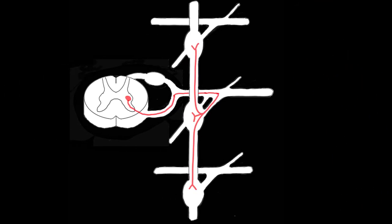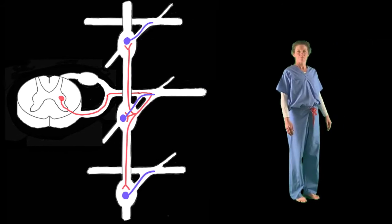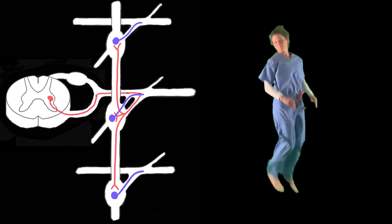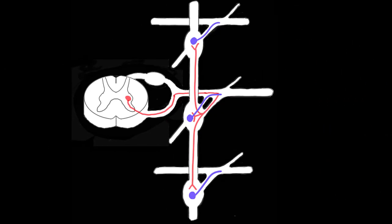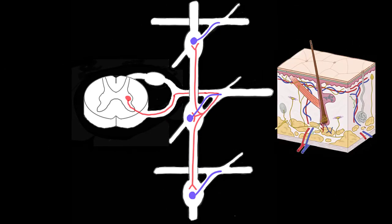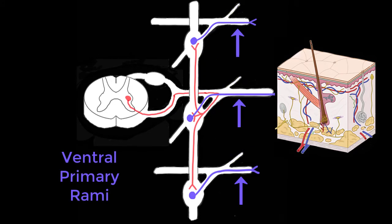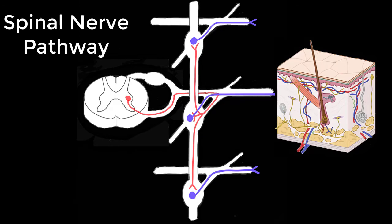The postganglionic fibers then hop onto a gray rami communicante to make their way to a primary rami. If going to the skin on the back, the signal will travel on a dorsal primary rami, whereas if it's going to the skin anywhere else in the body, it will travel along a ventral primary rami. Now you know the spinal nerve pathway.